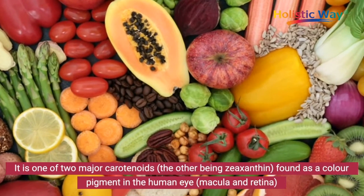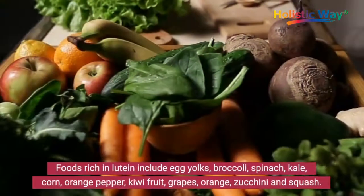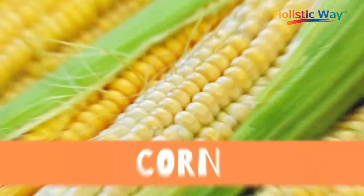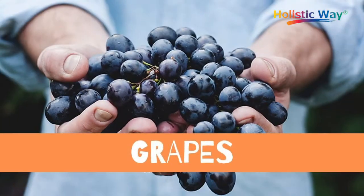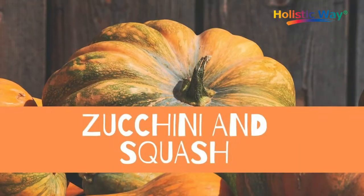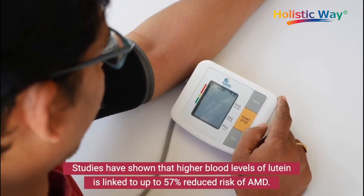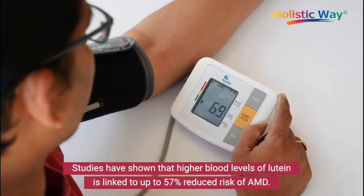Lutein is found in the macula and retina. Foods rich in lutein include egg yolks, broccoli, spinach, kale, corn, kiwi fruit, grapes, orange, zucchini, and squash. Studies have shown that higher blood levels of lutein are linked to up to 57 percent reduced risk of AMD.